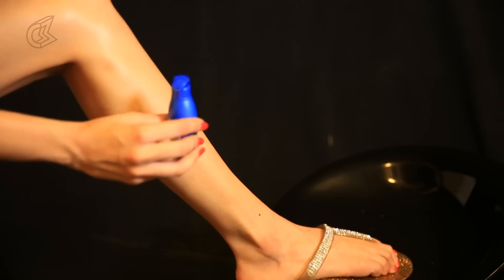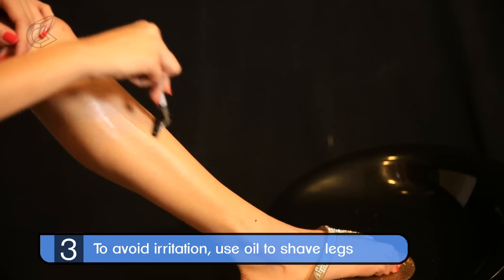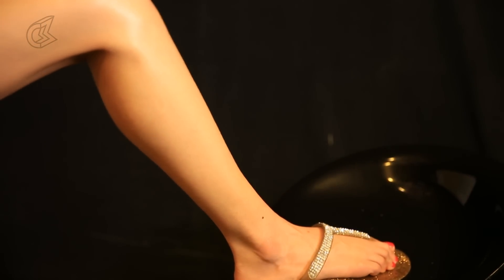My next tip is going to help all those of you who hate shaving their legs because it results in irritated skin. Here's a really nice hack: you can simply use some coconut oil while shaving to prevent that.